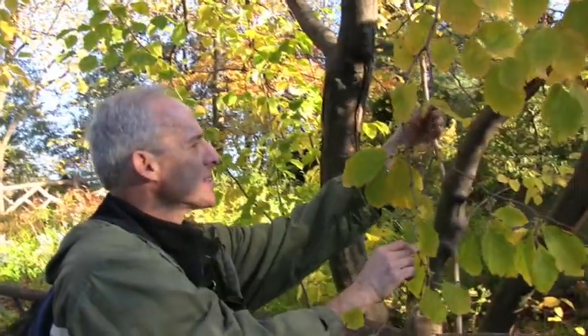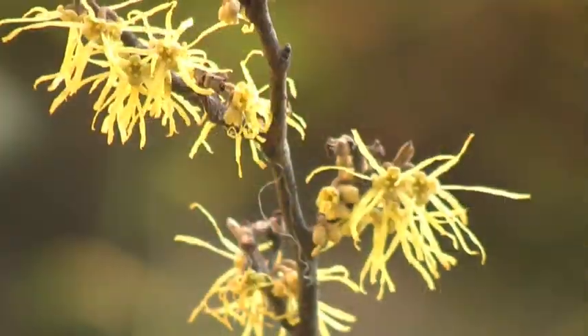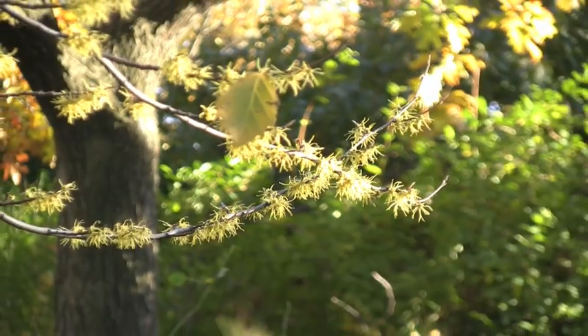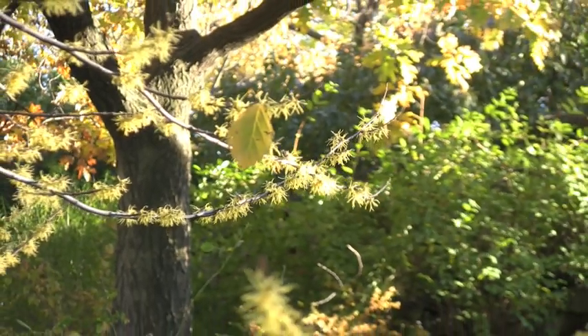We have a lot of witch hazel in Central Park. The unusual thing about the witch hazel is that it flowers in the fall, and even though its leaves are dropping off like the other trees, it's still blooming.